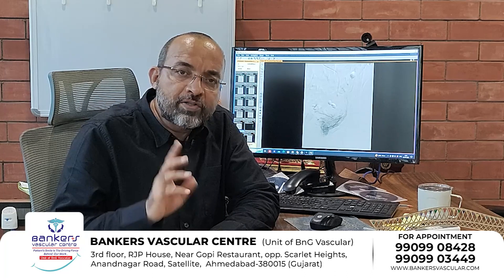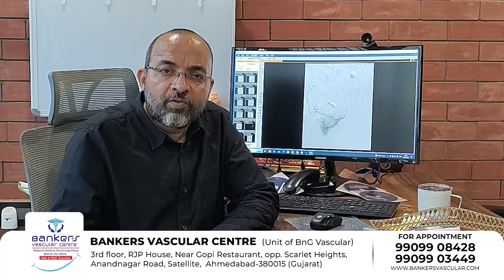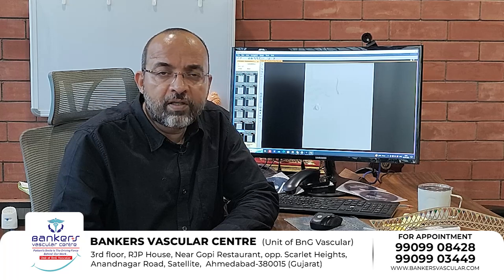Ultimately, whether you have surgery or non-surgical techniques, the goal is to stop the patient's pain and symptoms — that is the ideal outcome of any treatment. In the Prostatic Artery Embolization procedure, we aim to stop the patient's symptoms without surgery. If you have any questions, I would be very happy to help. Thank you.